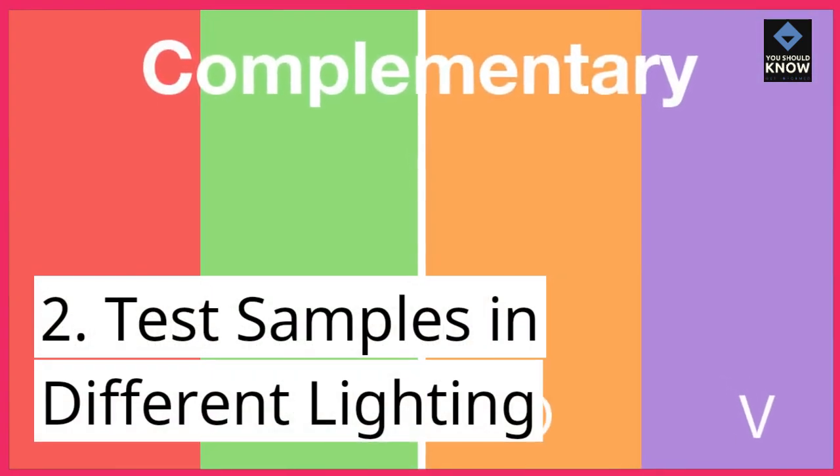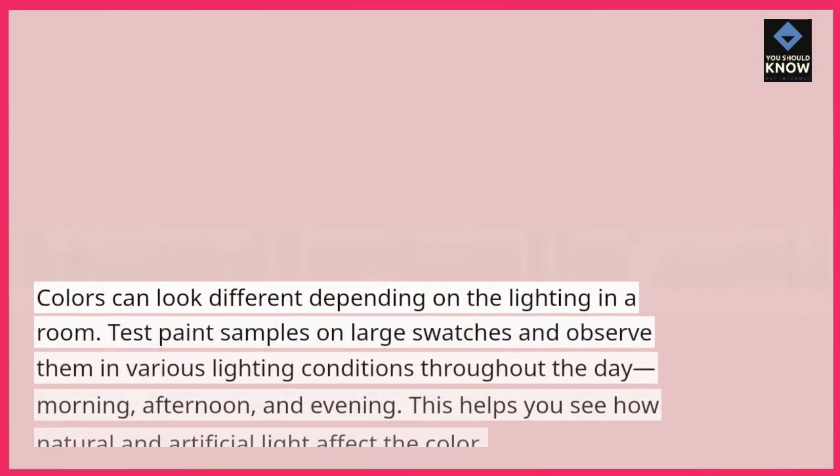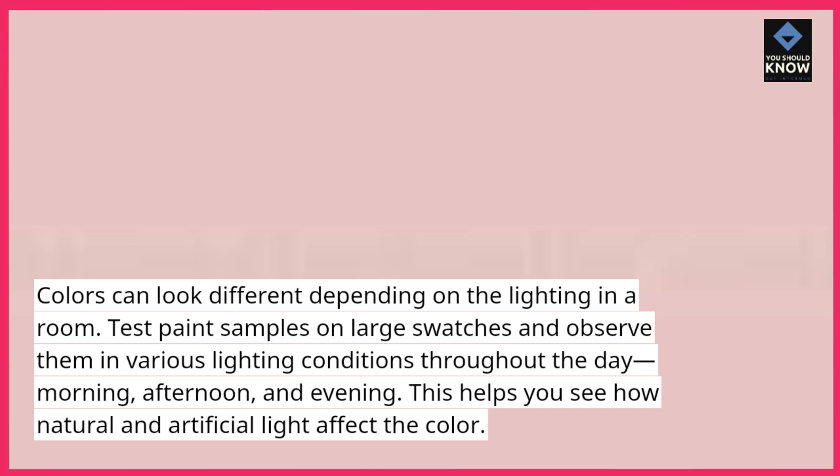Tip 2: Test samples in different lighting. Colors can look different depending on the lighting in a room. Test paint samples on large swatches and observe them in various lighting conditions throughout the day — morning, afternoon, and evening. This helps you see how natural and artificial light affect the color.